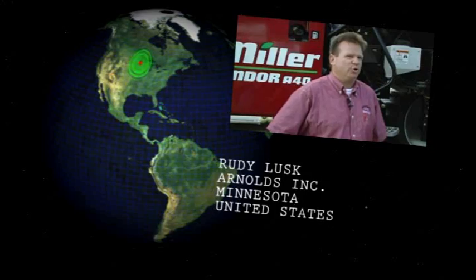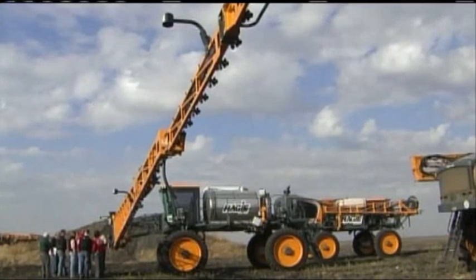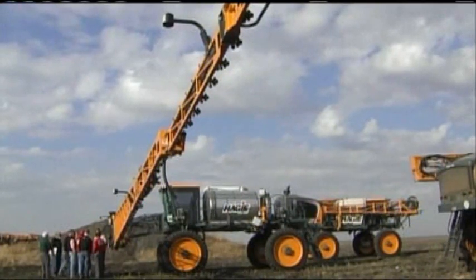The growers as well as the co-ops, the custom applicators, they love the NORAC. It's easy to use, very simple. The response that we get is very positive.